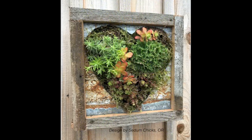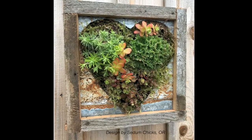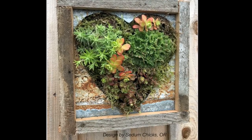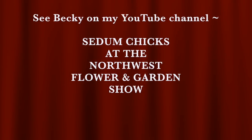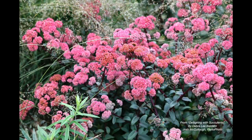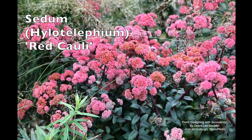This is by Becky Sell of Sedum Chicks from Oregon, repurposing metal and wood to create these natural, highly textural containers that can be hung on the wall. She's planting sedums and sempervivums in them. Sedum will go dormant, but if the roots are healthy it will recover and come back in the spring.